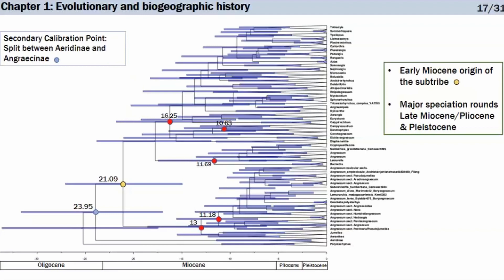An interesting result is that the crown age of Angraecinae is at 21 million years, which is in line with results found for Bulbophyllum — the Bulbophyllum group from Madagascar and Africa having the same crown age. The major speciation rounds for Angraecinae occur in the late Miocene, Pliocene, and Pleistocene, consistent with Couvreur's findings on African biodiversity, as these speciation rounds — especially those in the last 5 million years — can be correlated with events of aridification and forest expansion in continental Africa.